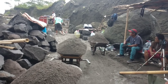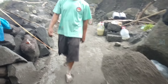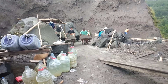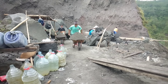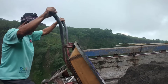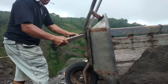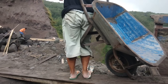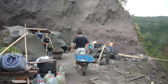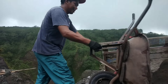We're going to approach the truck that hasn't been fully loaded with sand. This is how they load the sand into the truck. The sand will be leveled inside the truck, while the other workers take turns filling it.